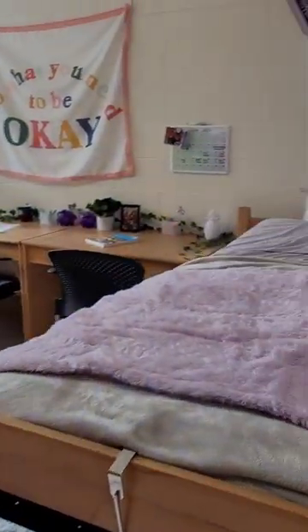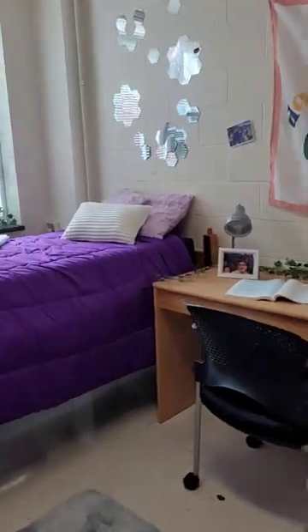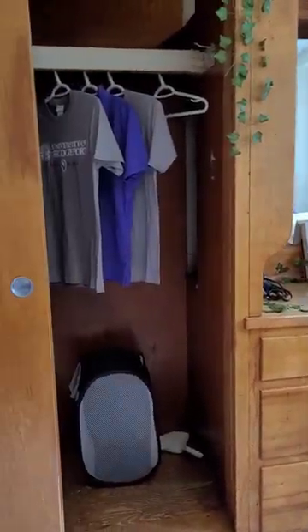This is what a typical double room looks like, but we do have limited single rooms available. All dorms have a mini-fridge, microwave, desk, bed, mattress, ample closet space, Wi-Fi connection, and cable access, but you will need to bring your own cord.